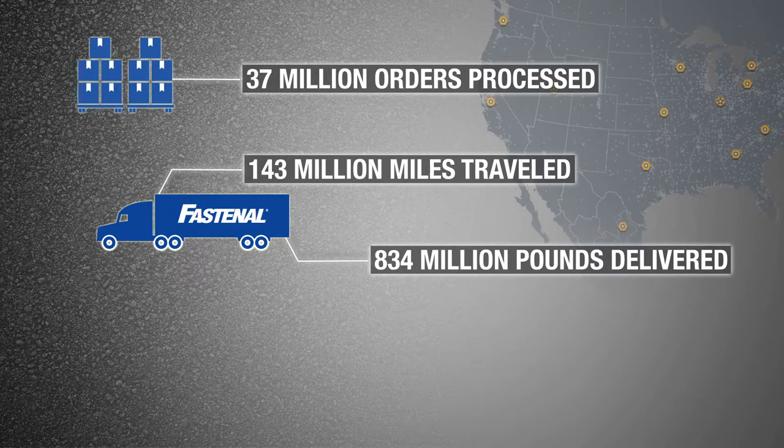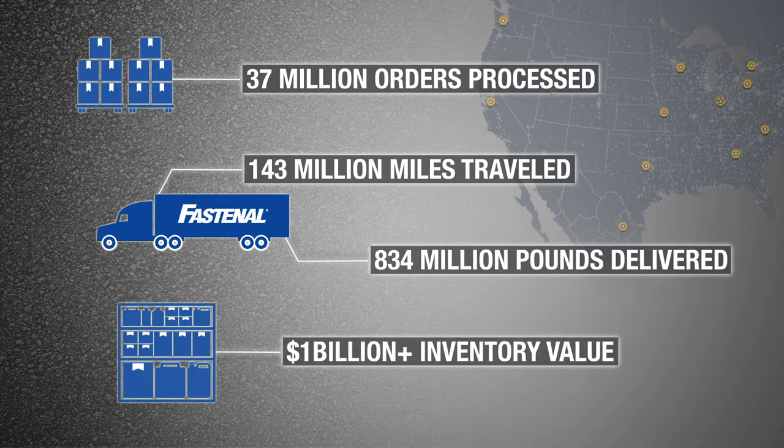To anticipate our customers' needs, we currently stock more than a billion dollars' worth of inventory, and the majority of that inventory value is immediately available in a local branch or on-site, poised for same-day fulfillment.